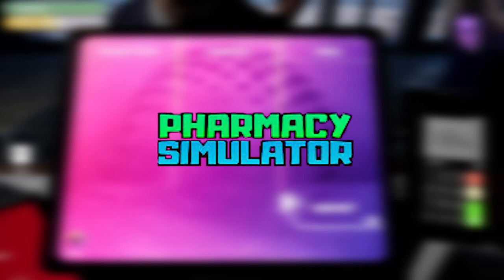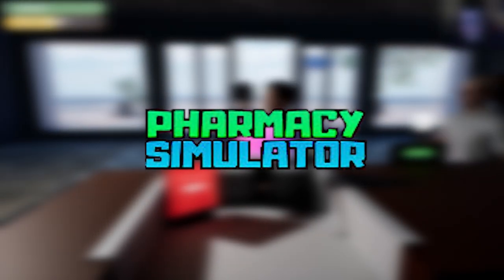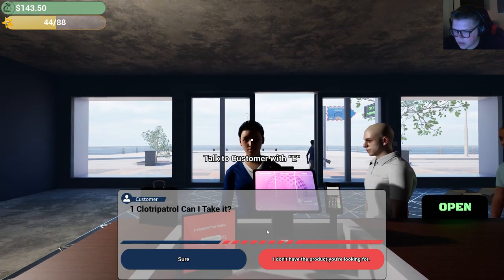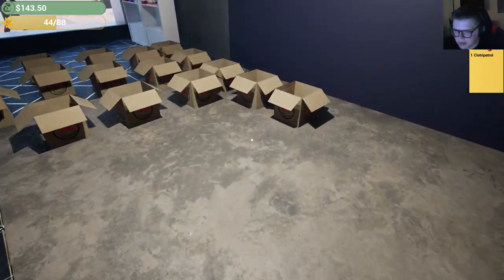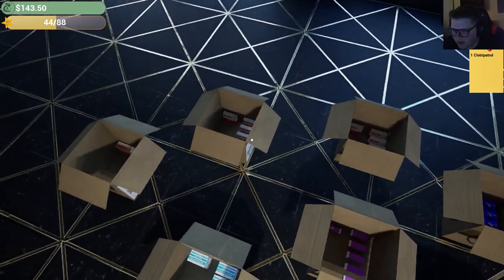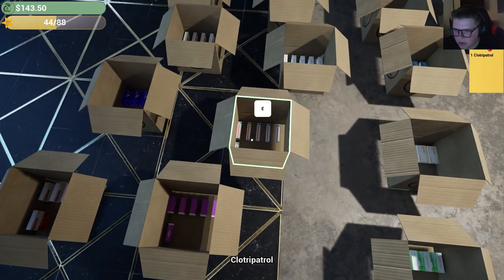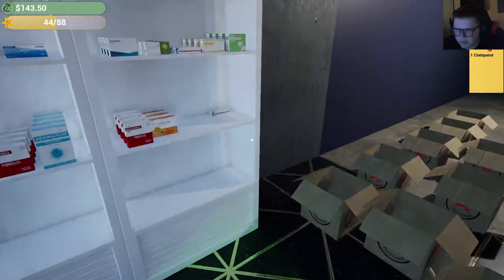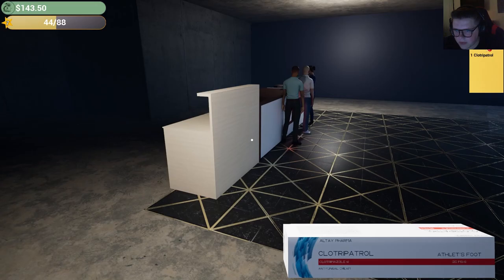Hey, what's up everyone, we're back playing some pharmacy simulator. Let's get started. What is with all these people wanting — why do all of you have fungal infections? What is going on in this area? What did I move into? I actually still had one on the shelf — I'm a grade-A goober. Here we go.